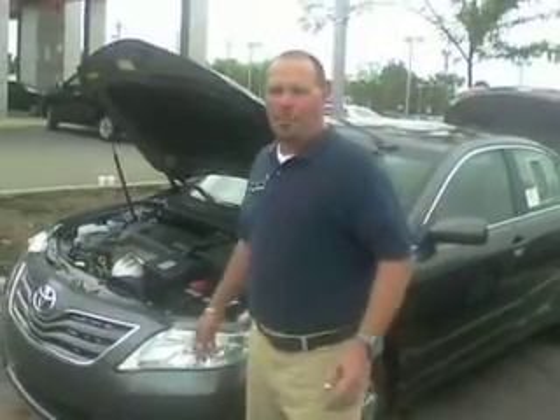Good afternoon, Ed. Robert Mattarelli here with Oxmoor Toyota again. I just wanted you to see my name badge so you remember my name — Robert Mattarelli.